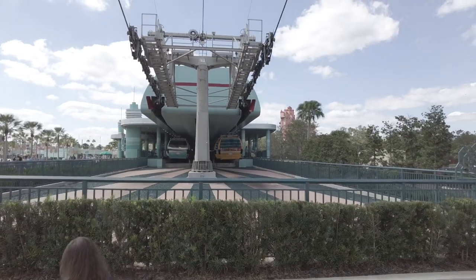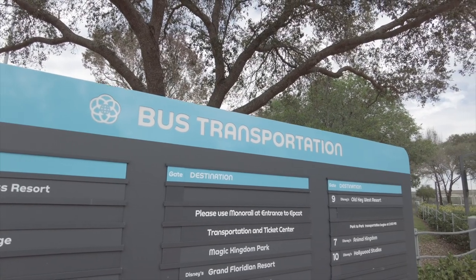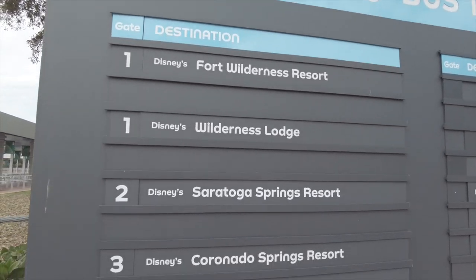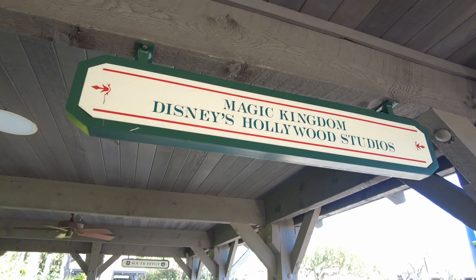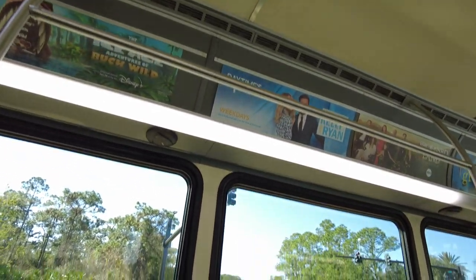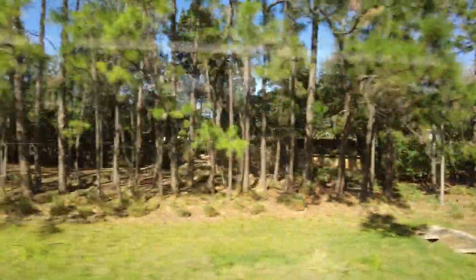Now moving on to those free Walt Disney World transportation options. First, let's talk about those Disney buses. Each and every resort at Walt Disney World is going to have the option for you to take the bus to and from the four Walt Disney World theme parks as well as Disney Springs. The buses run approximately every 20 minutes, but beware — arrival times aren't always 100% accurate. You'll always want to give yourself about an hour to an hour and a half, especially during peak travel times, which is an hour before the parks open to an hour and a half after the parks close.